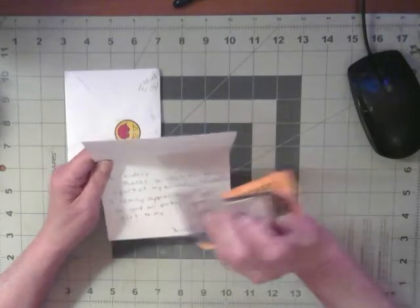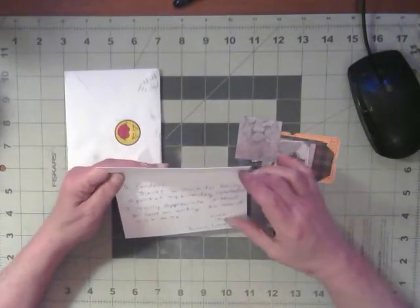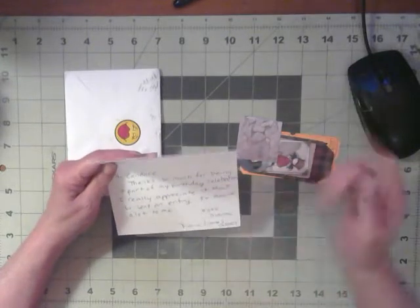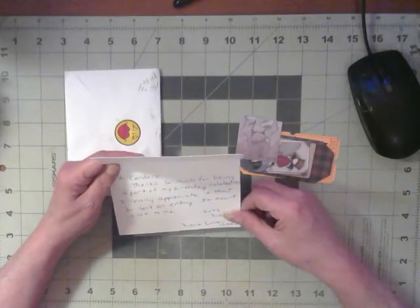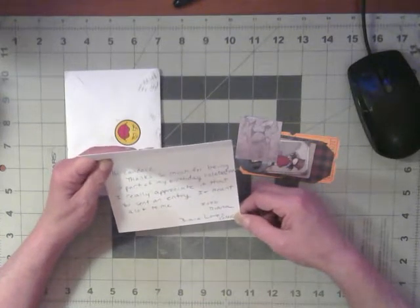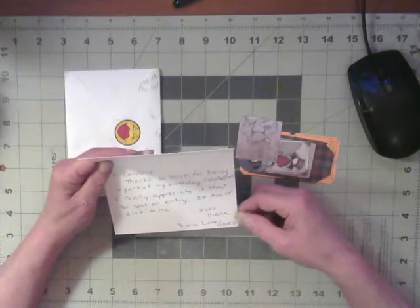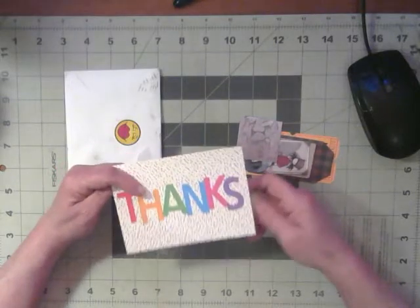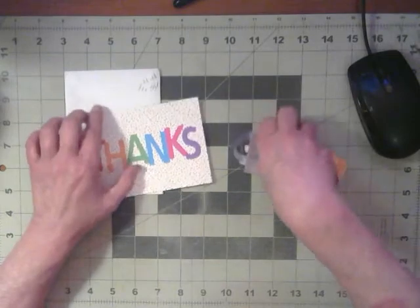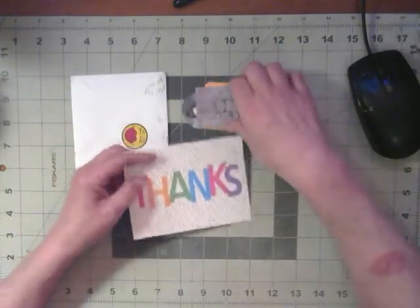Well, I got some little goodies. It says: hi Candace, thanks so much for being a part of my birthday celebration. Yes, it was a birthday. I really appreciate it that you sent an entry. It meant a lot to me. XOXO Diana. Well, I'm glad I could celebrate with you, Diana. I do like to celebrate with people as much as I can.